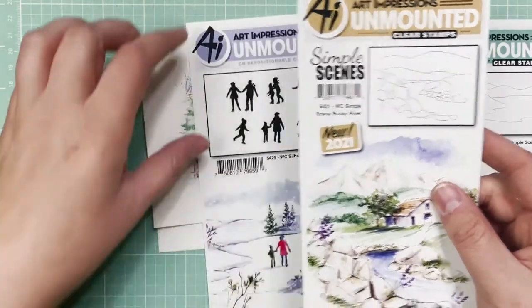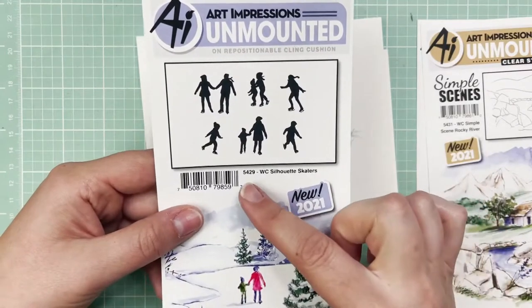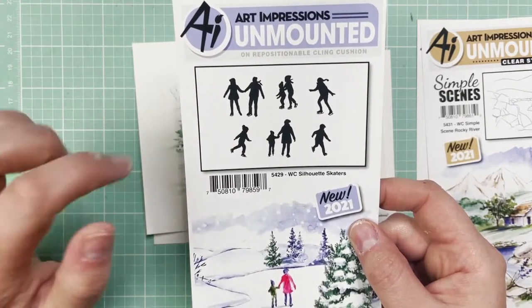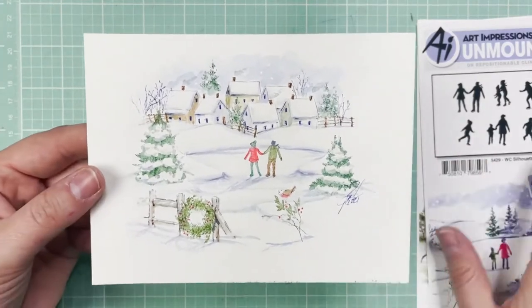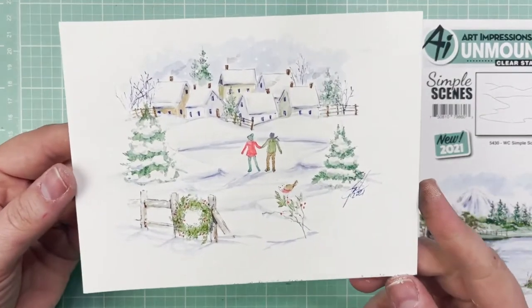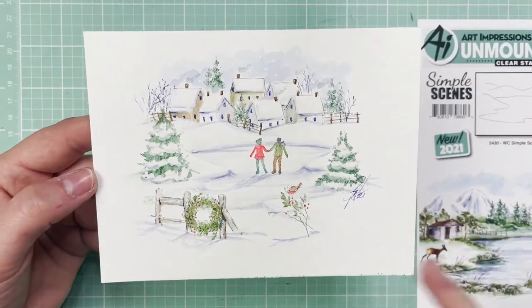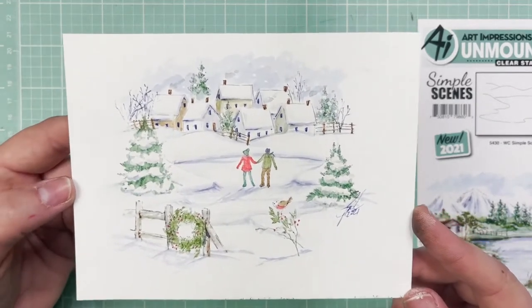The Rocky River is SKU 5431. And the Watercolor Silhouette Skaters, number 5429 — I'm going to show you the inspiration projects using these little skaters because you'll see why they work so well in these compositions. This is the Simple Scene Lake, frozen over as a winter scene, with the simple scene stamp and our little skater couple right in the center. The tutorial is on Facebook. How beautiful is this? Just gorgeous.